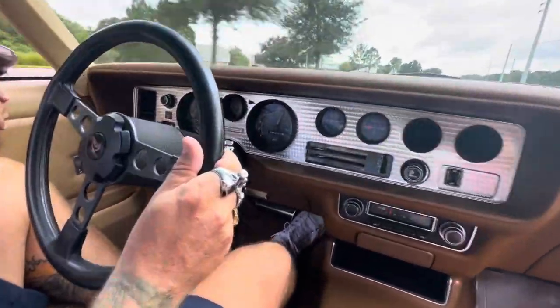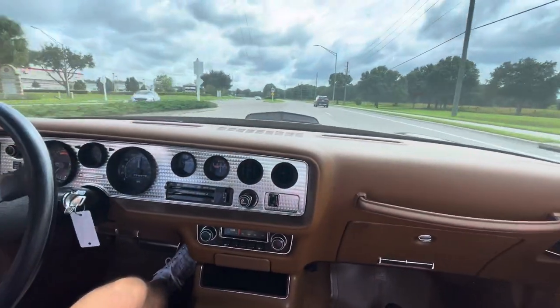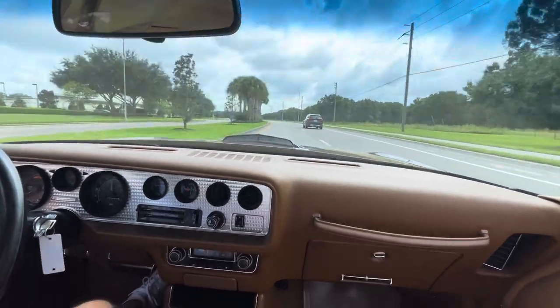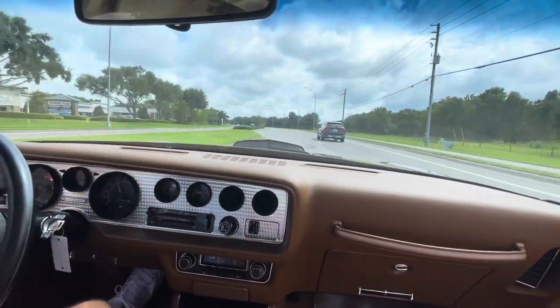Smooth as butter. That's awesome — wow, this car is nice, very cool. I'm going to spin it around, get it back to the shop, and we'll take a look underneath. Come and see us at Skyway Classics — thanks for tuning in.